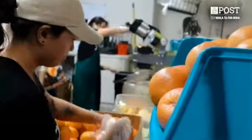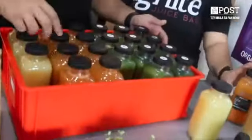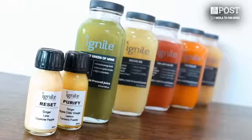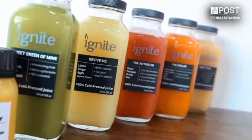Our cold-pressed juice is made daily fresh. We use a hydraulic machine that will press the juice out of the fruits and veggies. It has about 4,000 hydraulic force and it doesn't go through a heat process, so it contains all the minerals and vitamins from the produce.